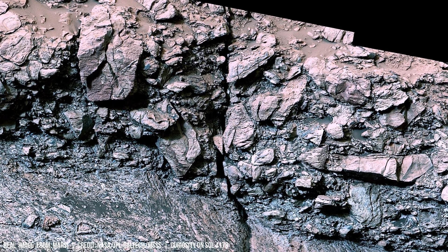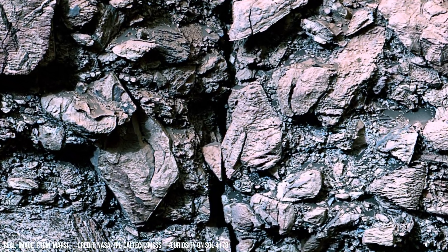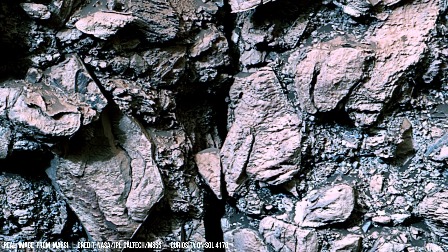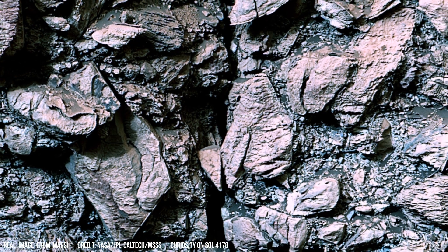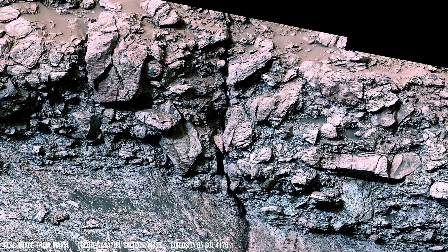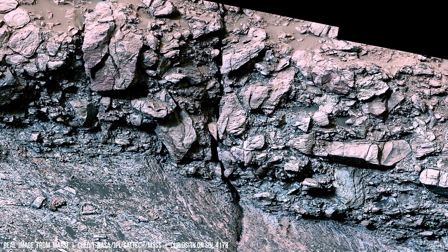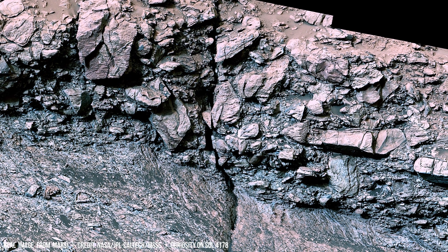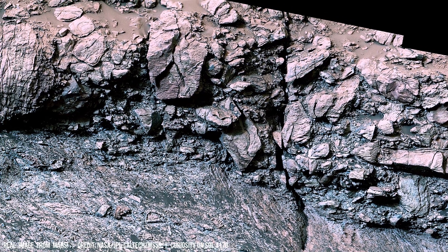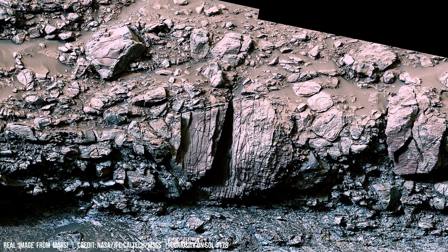Mars, once warmer and wetter than today, has lost much of its atmosphere over billions of years. Atmospheric escape gradually thins a planet's air due to solar wind and weak gravity, which lets higher elements escape.